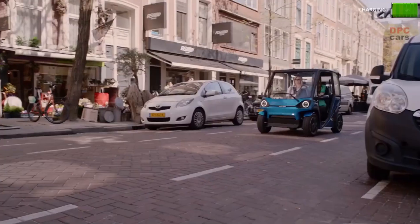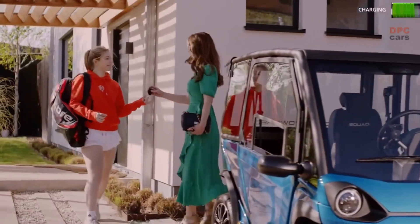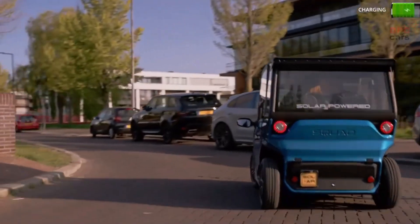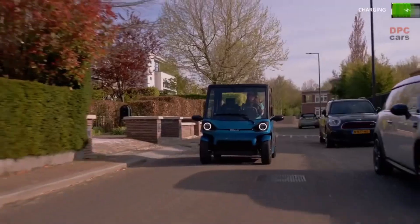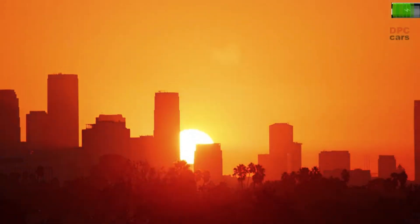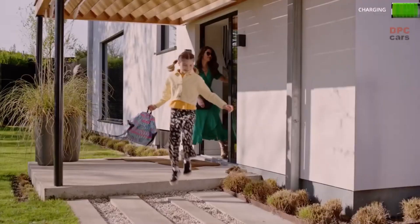Not only that, it uses extremely little energy and is compact enough to park easily. European Union L6 and L7 standards as well as US LSV standards informed the development of the Squad. The solar panel has a daily charging capacity of 22 kilometers in the Netherlands and 31 kilometers in Spain. At a starting price of 6,250 euros, the Squad is a budget-friendly option — innovative, exciting, and environmentally friendly urban transportation has never been easier.